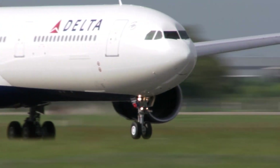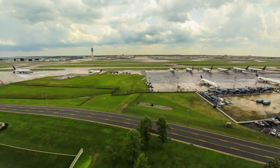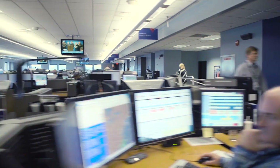Delta Airlines is responsible for 75% of that air traffic. But the airline's entire operation extends far beyond its headquarters in Atlanta, with over 5,000 flights a day all around the world — and managing it all is a logistical nightmare.